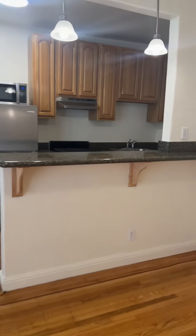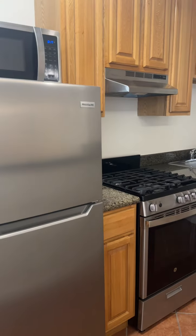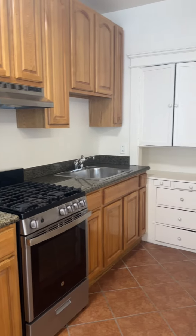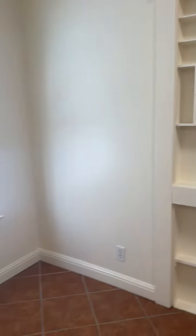There's a breakfast bar. Updated appliances. There's more space here for a dining table.